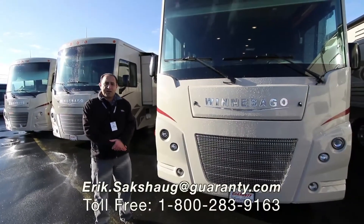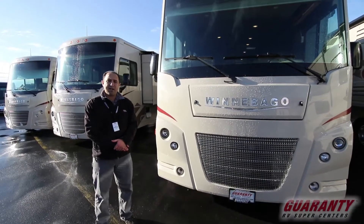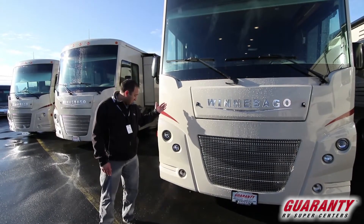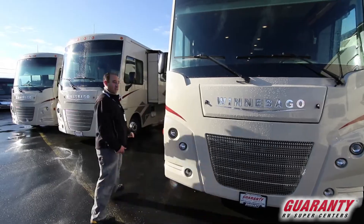Greetings ladies and gentlemen and welcome to Gear in the RV Supercenter in Junction City, Oregon. My name is Eric Saxog and today I've got a brand new 2018 Winnebago Sunstar 29 VE. I got a funny feeling that the VE stands for very entertaining. Come on in, let's go take a look.